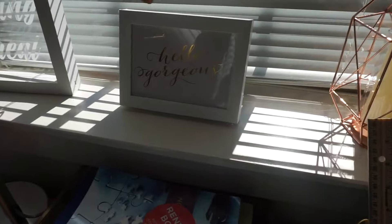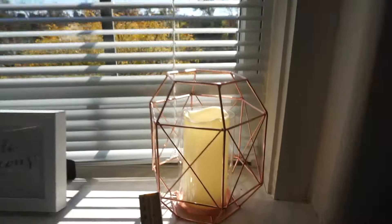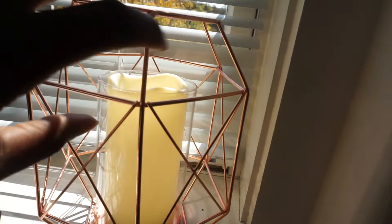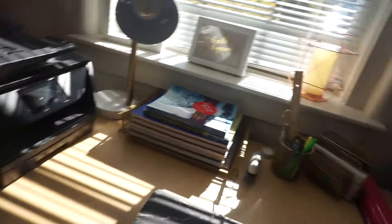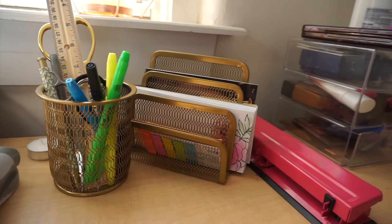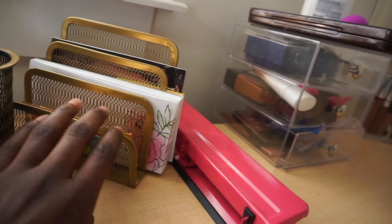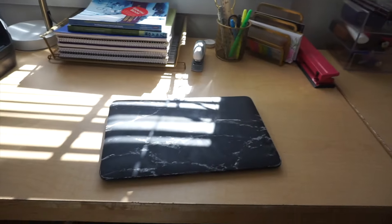I have this sign that says 'Hello, Gorgeous' — it's from my aunt. I have this gorgeous fake candle holder from Home Goods, and I have this lamp that I got from Target. I have my printer, my books, my pencil holder, just miscellaneous things in here, my hole puncher, my stapler, and then here's my laptop.